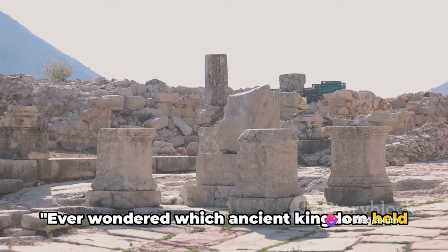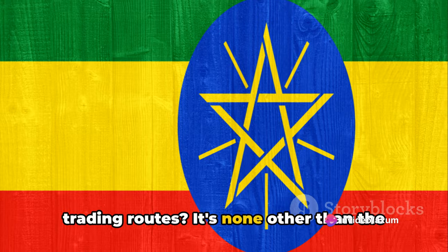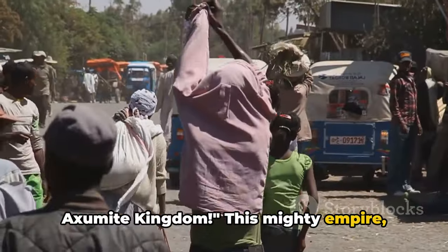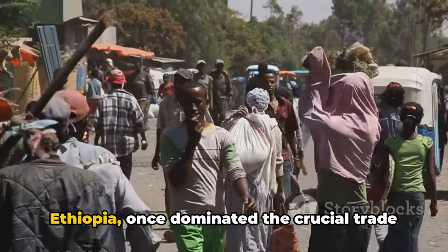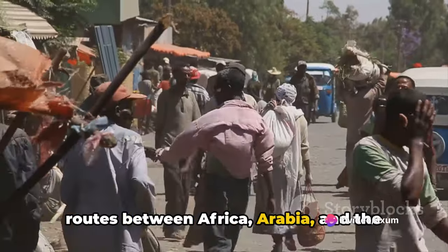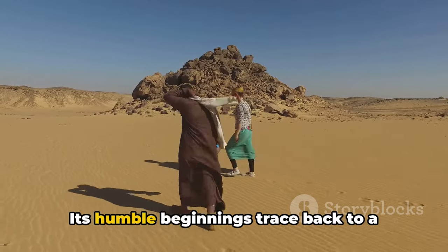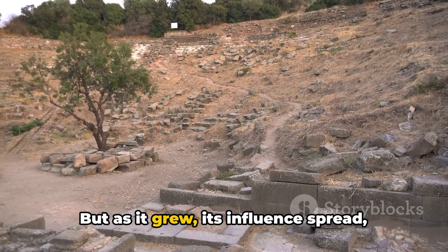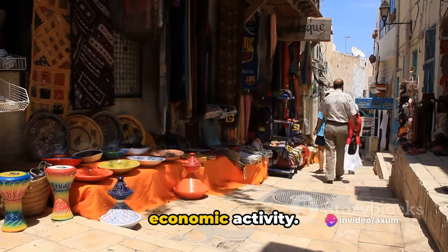Ever wondered which ancient kingdom held the reins of power over the Red Sea trading routes? It's none other than the Axumite Kingdom. This mighty empire, nestled in the highlands of modern-day Ethiopia, once dominated the crucial trade routes between Africa, Arabia, and the Greco-Roman world. Axum wasn't always a powerhouse — its humble beginnings trace back to a small trading post. But as it grew, its influence spread, transforming it into a bustling hub of economic activity.